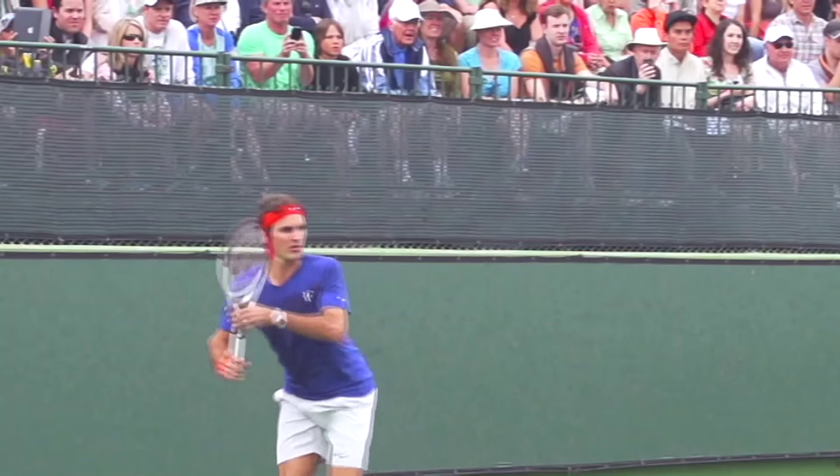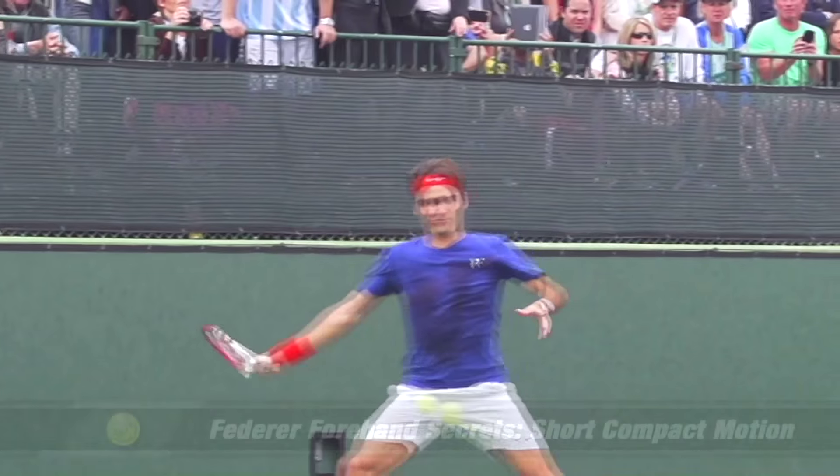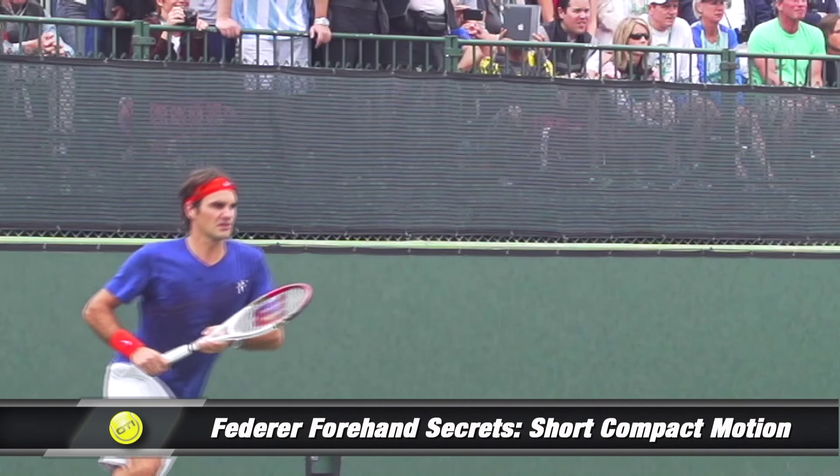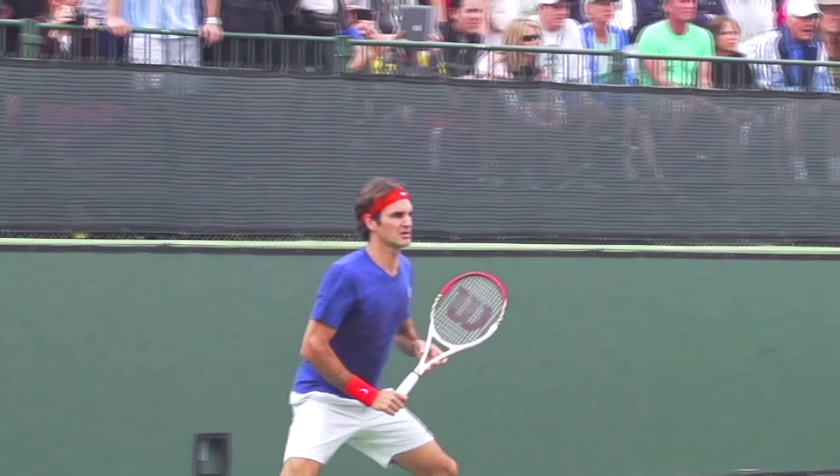Hey, this is Florian from onlinetennisinstruction.com. In today's video I want to take a look once again at Roger Federer's forehand, possibly the greatest shot in the history of the game.